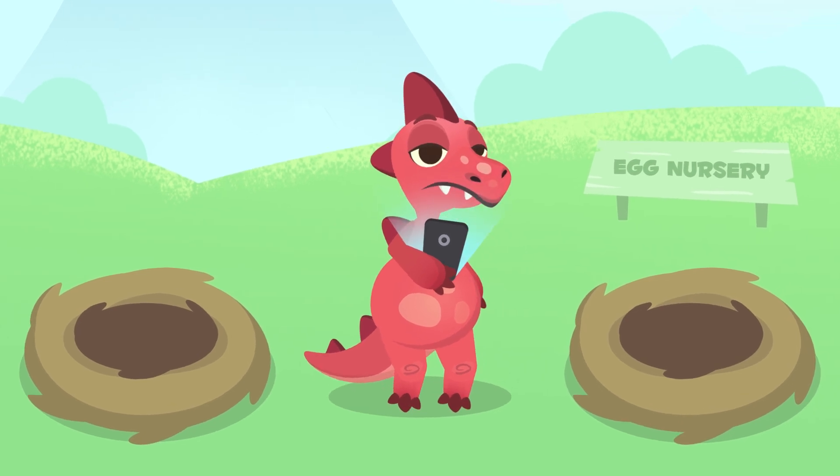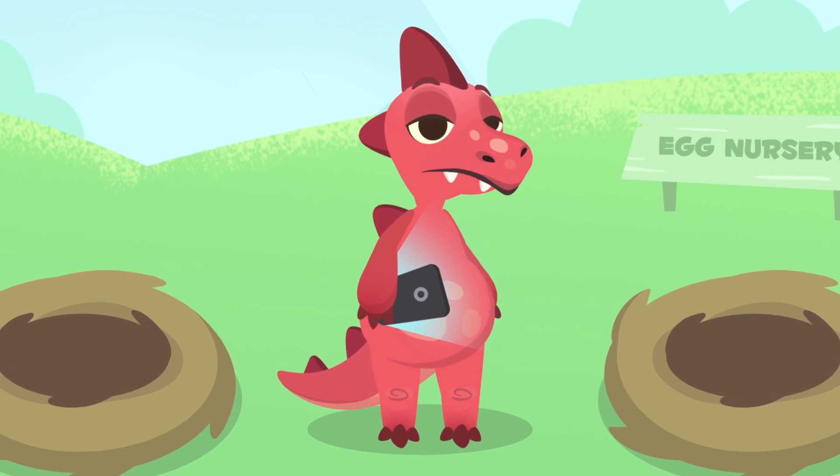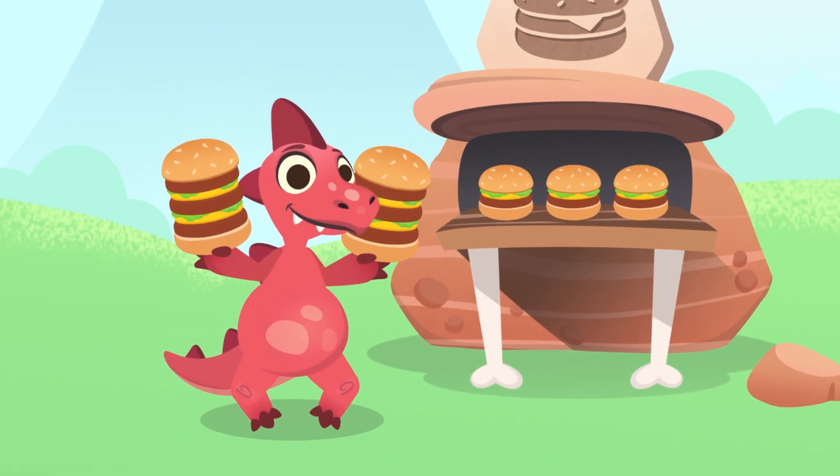Hey Dino, how's it going? I see you're not doing much today either. Are you bored? Shall we go get some delicious dinner? Look at those super hamburgers you got yourself, Dino. It'll take you a while to eat them.